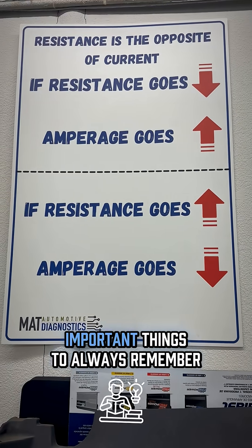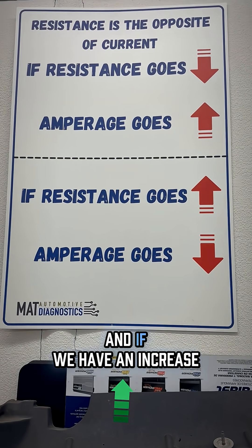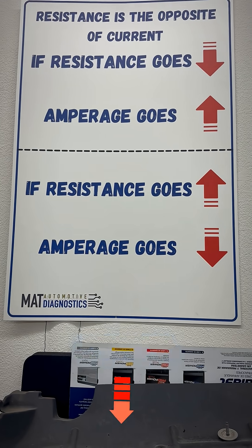One of the most important things to always remember: when we have a drop in resistance, amperage goes up. And if we have an increase in resistance, amperage goes down.